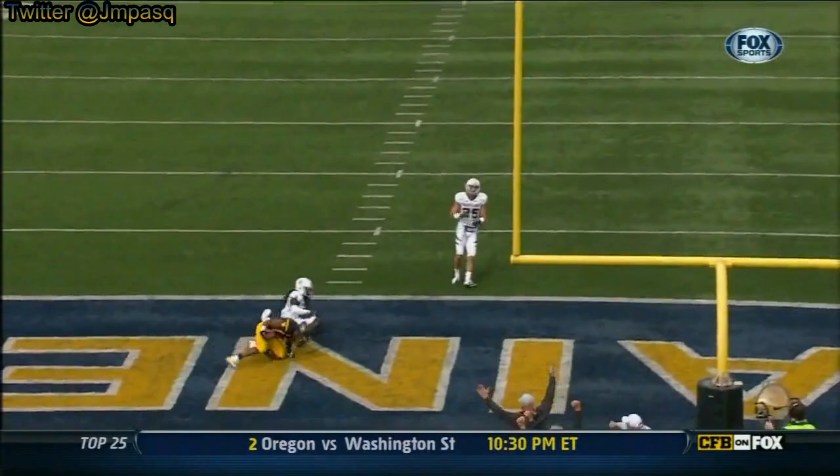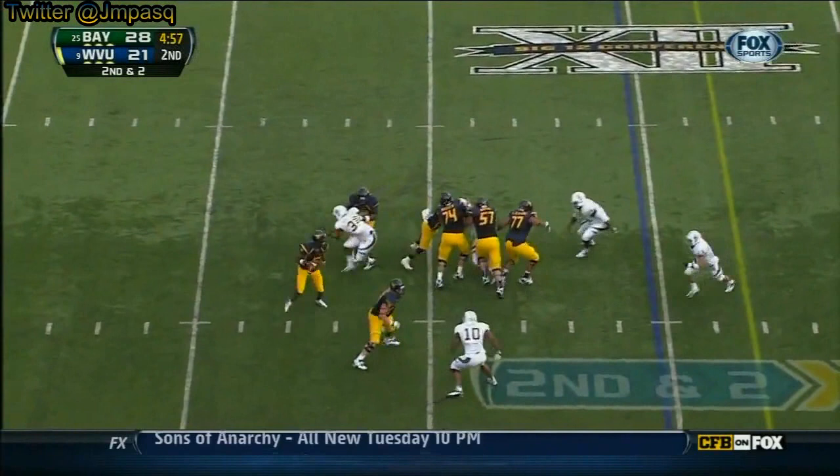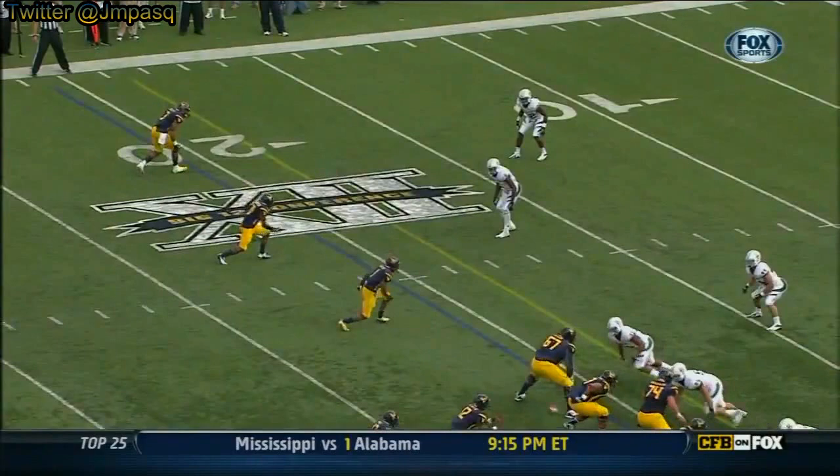Play action pass. Quick hitter, far side, on the hands of Bailey. Bowie lines up alongside Geno Smith. Smith — protection breaks down — throws it to the end zone. Touchdown.